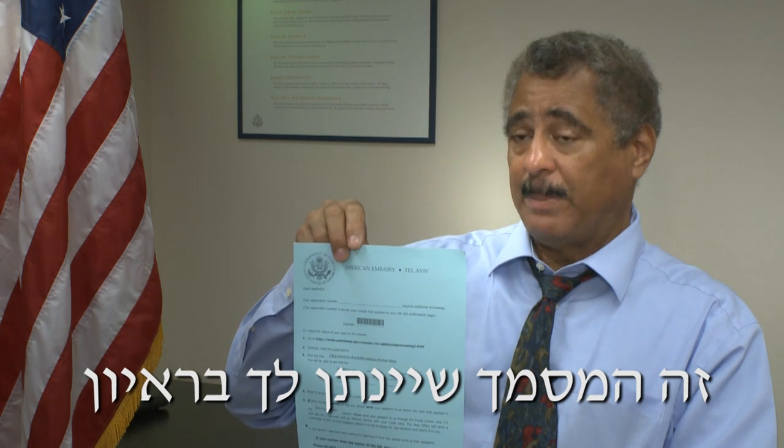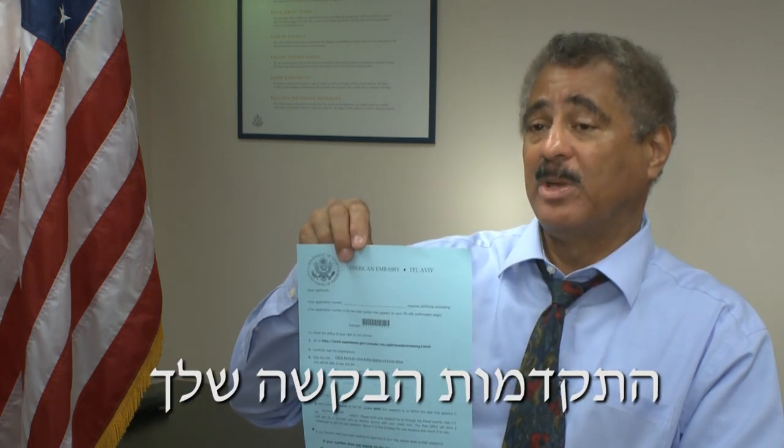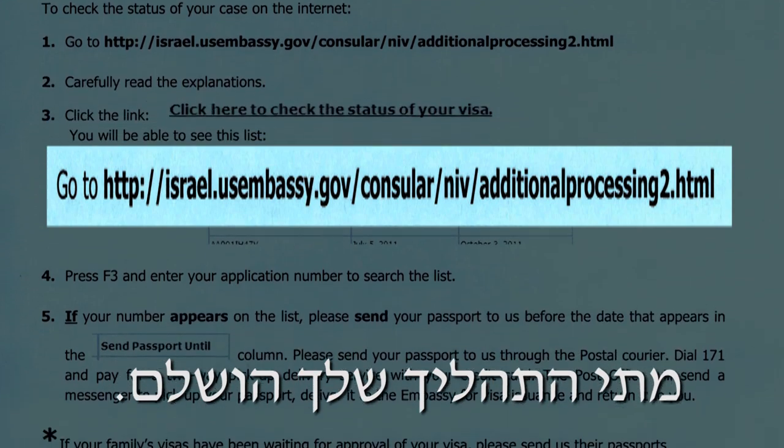This is the piece of paper that we give you at the interview so that you can easily track the progress of your administrative processing online. If you follow these simple instructions, you can find out exactly when your processing has been completed.